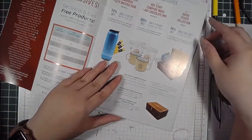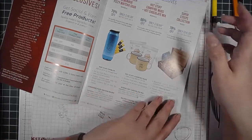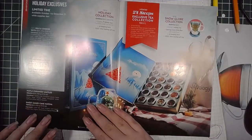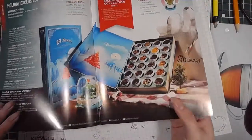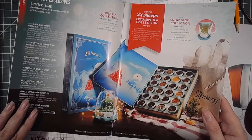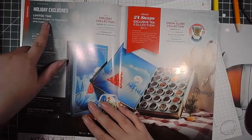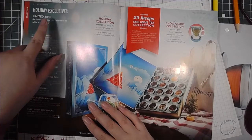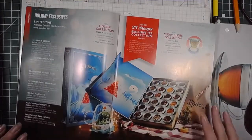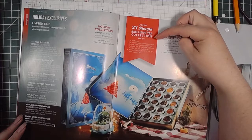I'm just peeking at the holiday stuff — the 24 Steeps — because this is it for 2022. I'm excited about it. This becomes available October 1st through December 31st while supplies last, so ideally if you want 24 Steeps, get on it right away when it goes live.